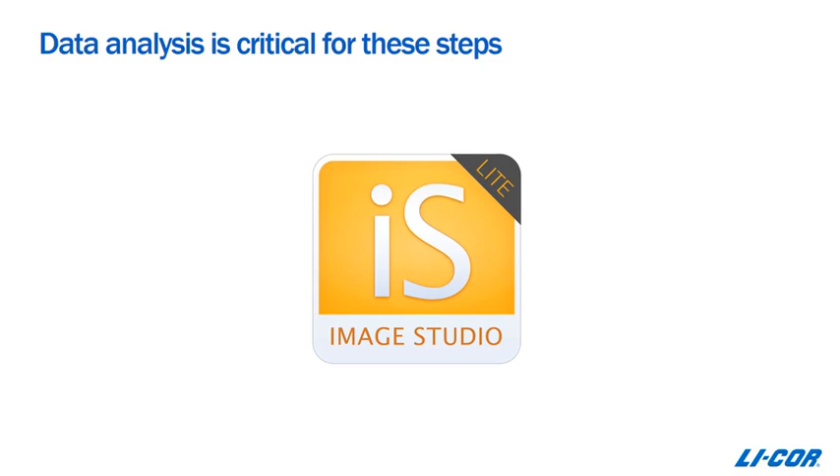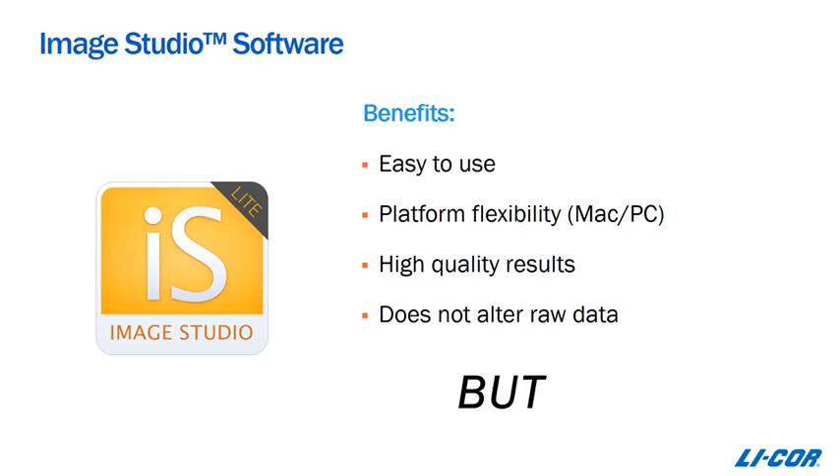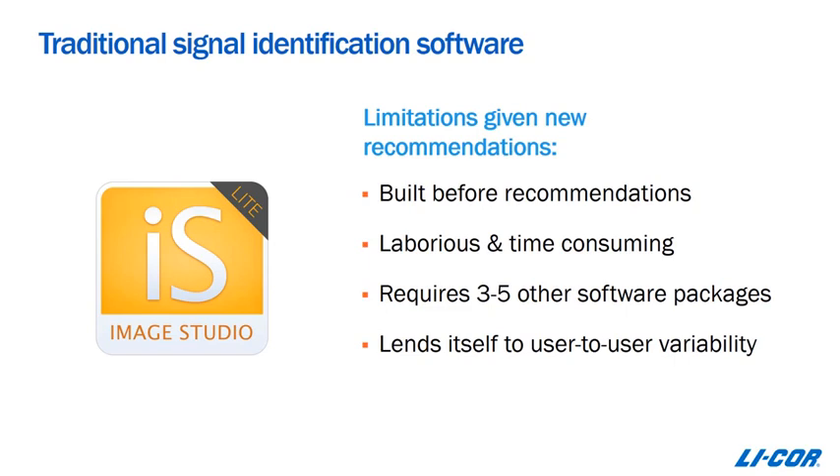Image Studio Lite is the industry-leading Western blot software from LICOR — it's easy to use, works on Macs and PCs, and doesn't alter raw data. However, Image Studio was built before all these best practices were put forth. If you work through validating antibodies, finding combined linear ranges, validating housekeeping proteins, and normalizing, it becomes very laborious and generally requires three to five other software packages just to analyze your data. This, in and of itself, leads to user-to-user variability because each user uses the different software packages differently.